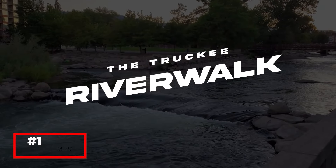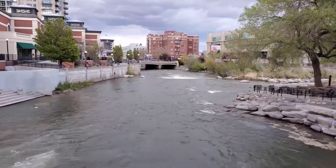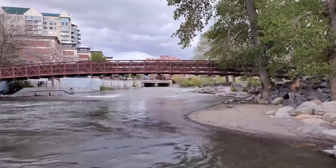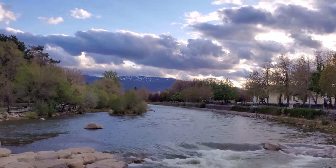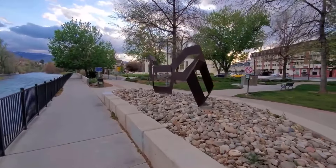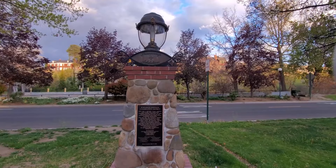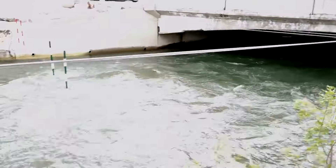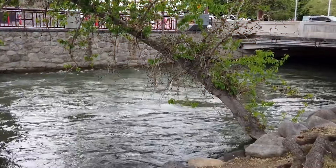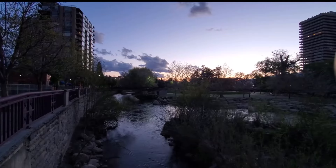Start your journey with a visit to the Truckee Riverwalk, a scenic pathway that winds along the Truckee River right through the heart of downtown Reno. This picturesque area is perfect for a leisurely stroll, a bike ride, or simply enjoying the peaceful ambiance of the river. The Riverwalk is lined with parks, art installations, and numerous cafes and restaurants where you can enjoy a meal or a drink with a view. During the summer months, the river is a popular spot for kayaking and tubing, adding an element of adventure to your visit. The Riverwalk also hosts various events and festivals throughout the year, making it a vibrant hub of activity.